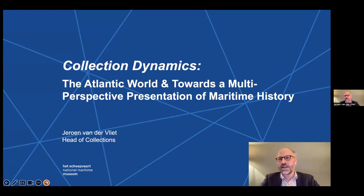Good afternoon, Halifax, and hello to everyone watching the conference online. Today I am talking about collection dynamics, which is another word for ever-changing collection policies and how we still try to tell new stories every day.